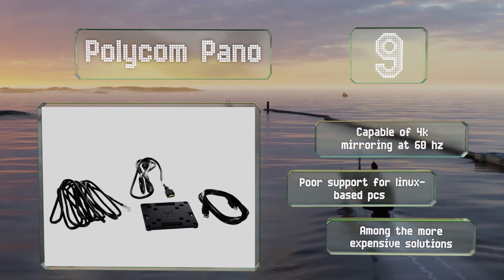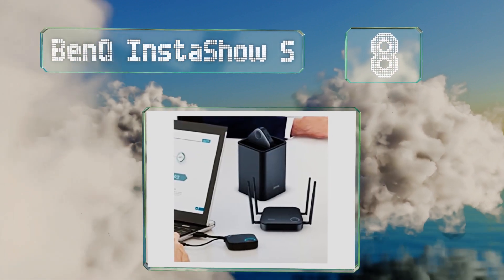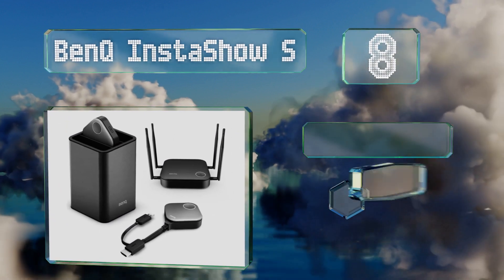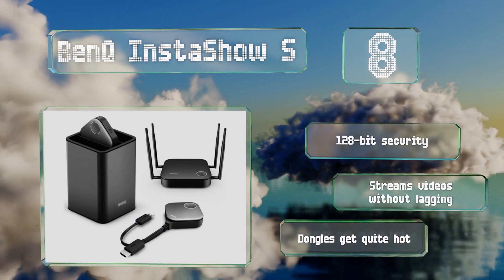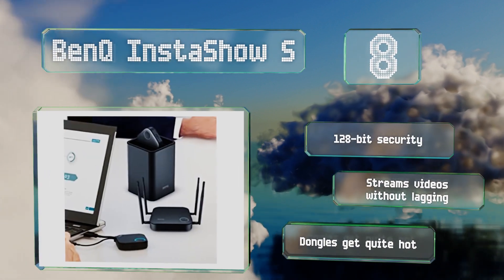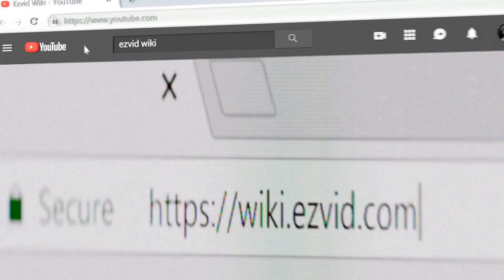Coming in at number eight, the plug-and-play BenQ InstaShow S is ready in just a few seconds once it's connected to any laptop, tablet, or smartphone, and it doesn't require any software or an app. It can accommodate up to 32 sources and comes with a pair of HDMI transmitters. It features 128-bit security and streams videos without lagging; however, the dongles get quite hot.